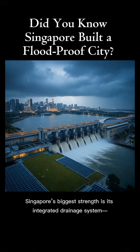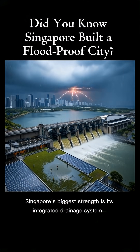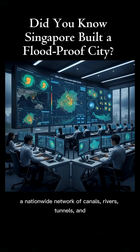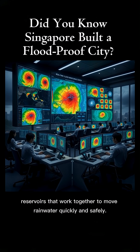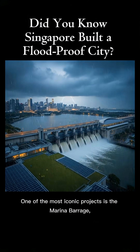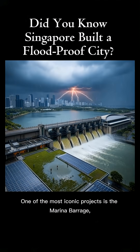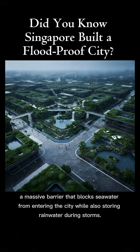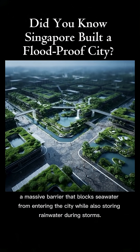Singapore's biggest strength is its integrated drainage system, a nationwide network of canals, rivers, tunnels, and reservoirs that work together to move rainwater quickly and safely. One of the most iconic projects is the Marina Barrage, a massive barrier that blocks seawater from entering the city while also storing rainwater during storms.